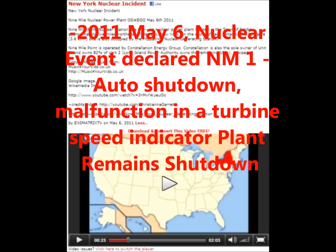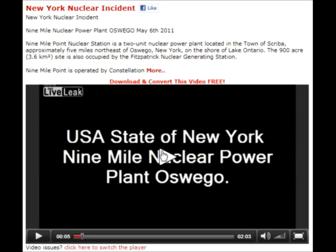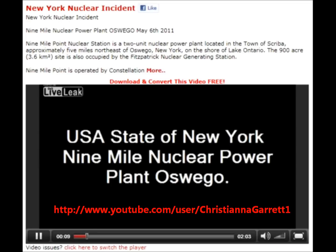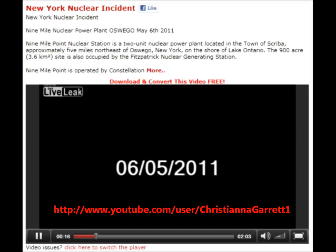This first video clip I want to play for you is from LiveLeak.com and it was up until May 6th, 2011 — the New York nuclear incident. I'm going to play this video for you guys. This was YouTube user ChristianaGarrett1; I recommend you check out her channel. She's got some really good stuff and she's been covering this right from the beginning.